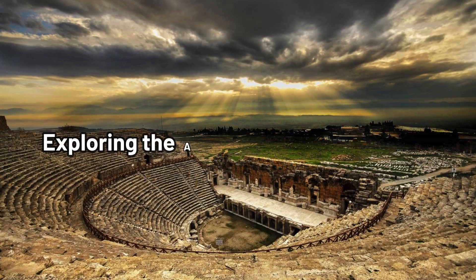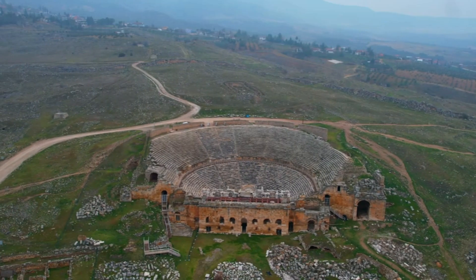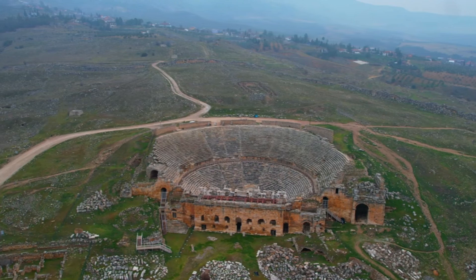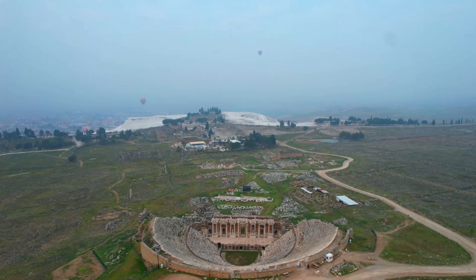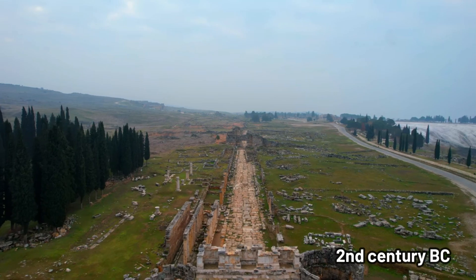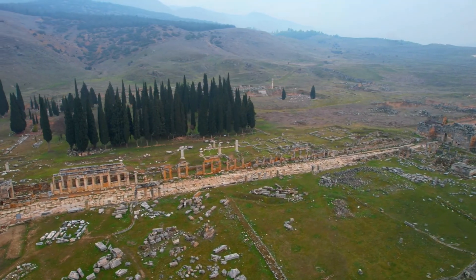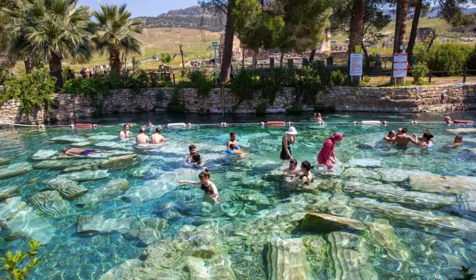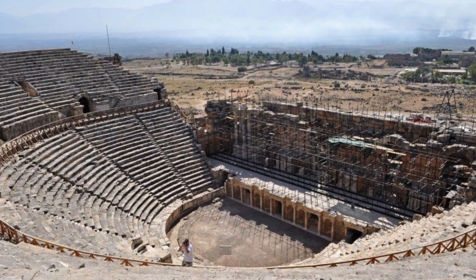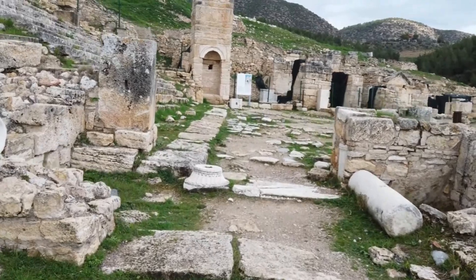Beyond the terraces, Pamukkale is home to the ancient city of Hierapolis, a place that's as fascinating as it is beautiful. Founded in the 2nd century BC, Hierapolis was a thriving city during Roman times, known for its baths, temples, and theaters. Walking through the ruins, you can feel the presence of history in every stone.